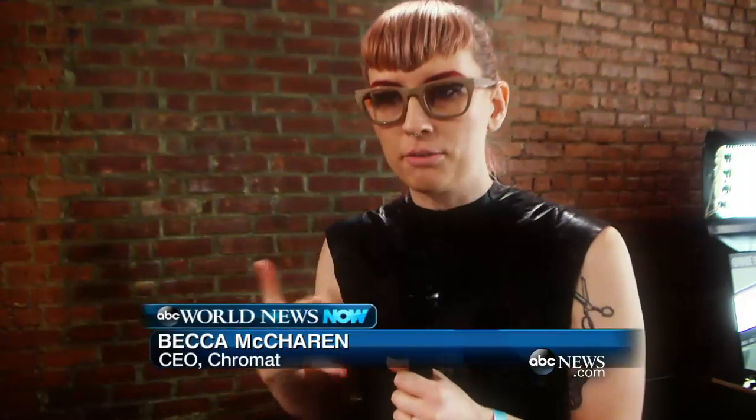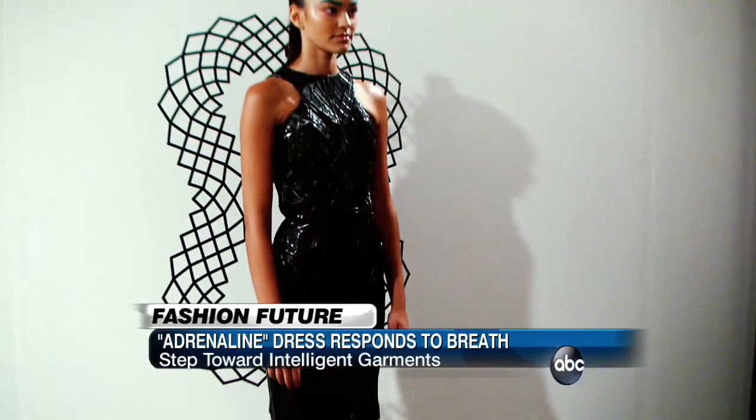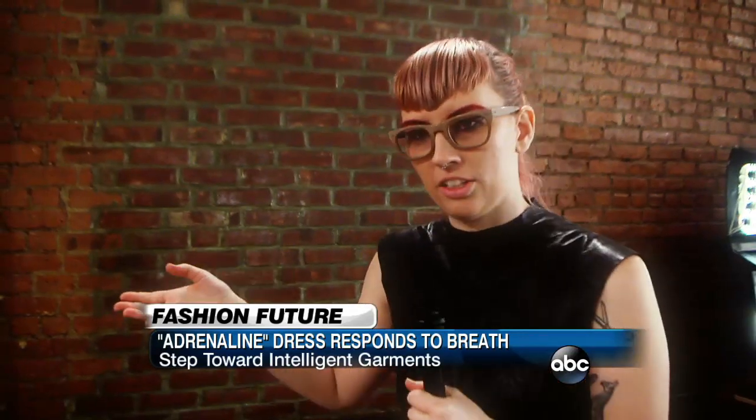When animals are in fight-or-flight mode, when they feel stress, their silhouette expands. That concept of that adrenaline response is the inspiration behind the dress.